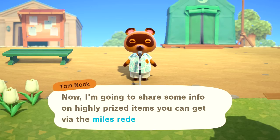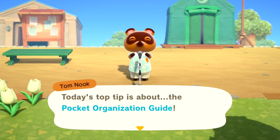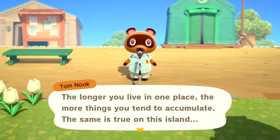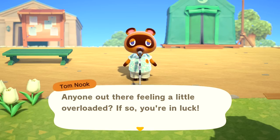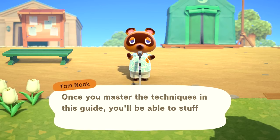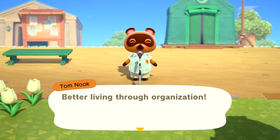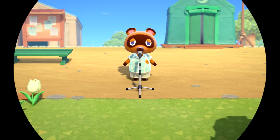Tom Nook shares info on highly prized items via the Miles Redemption Service. Today's top tip is about the Pocket Organization Guide. The longer you live in one place, the more things you accumulate - same is true on this island. Once you master the techniques in this guide, you'll be able to stuff even more into your pockets. They're living through organization. I hope all of you pick up this item. You already have it. That's all from me. Bye-bye now.